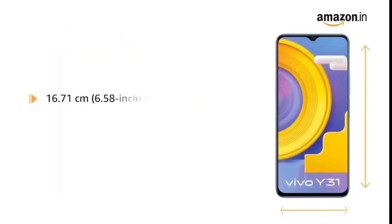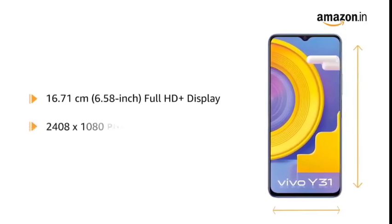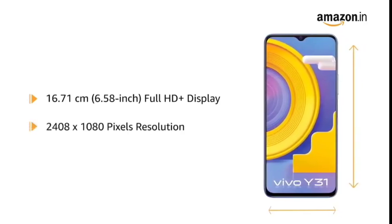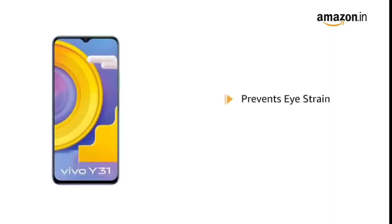Vivo Y31 has a 6.58-inch Full HD Plus display with 2408x1080 pixels resolution that delivers vivid colors and clarity. The display also filters out harmful blue light to prevent eye strain.